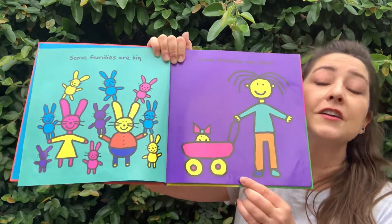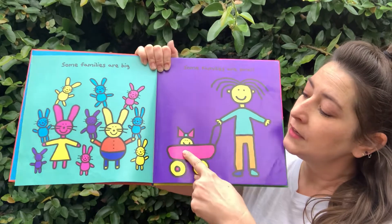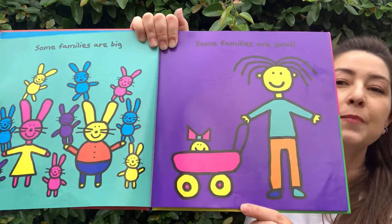Some families are small. Look! There's one, two — two members in that family.